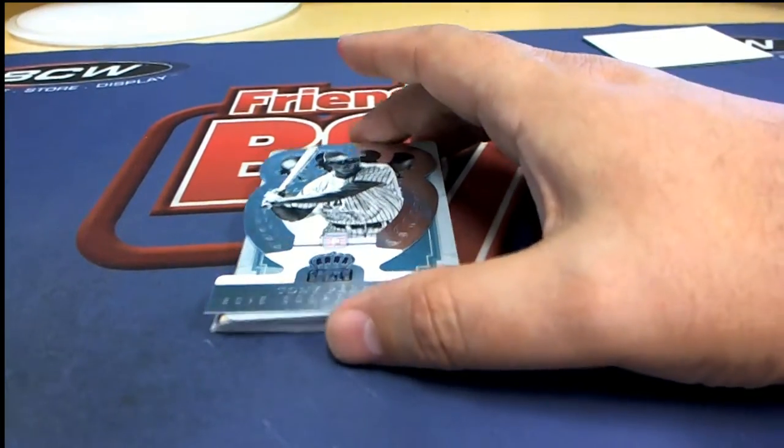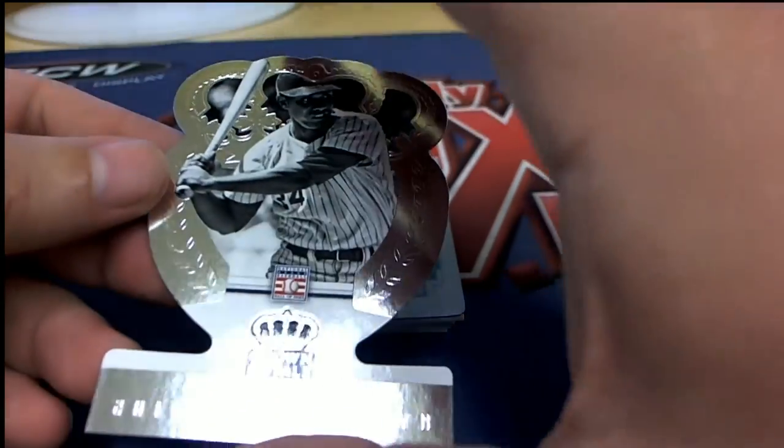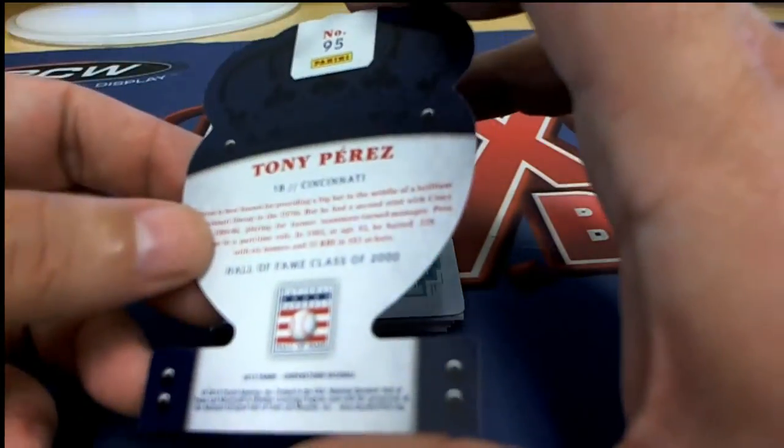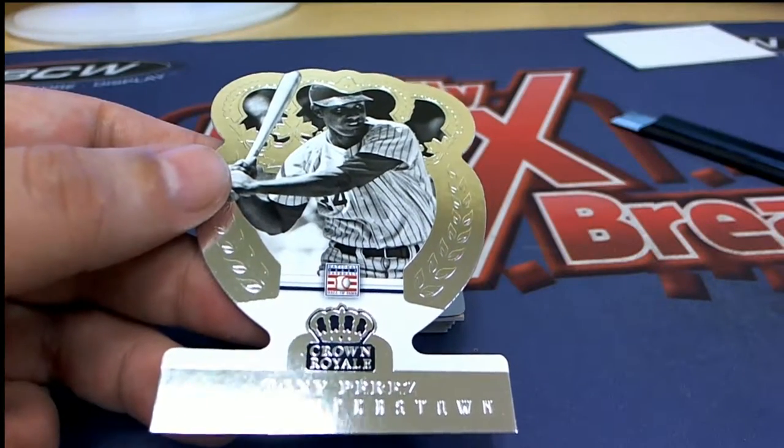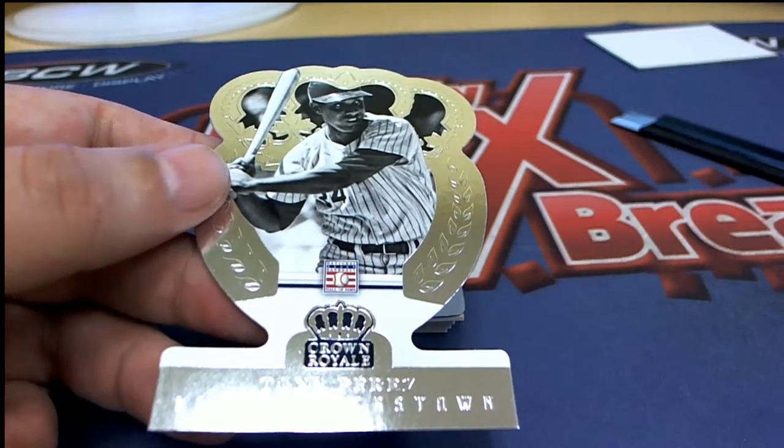And now we have a Tony Perez card - the Reds. Tony Perez. Congratulations to Matt S with this card.